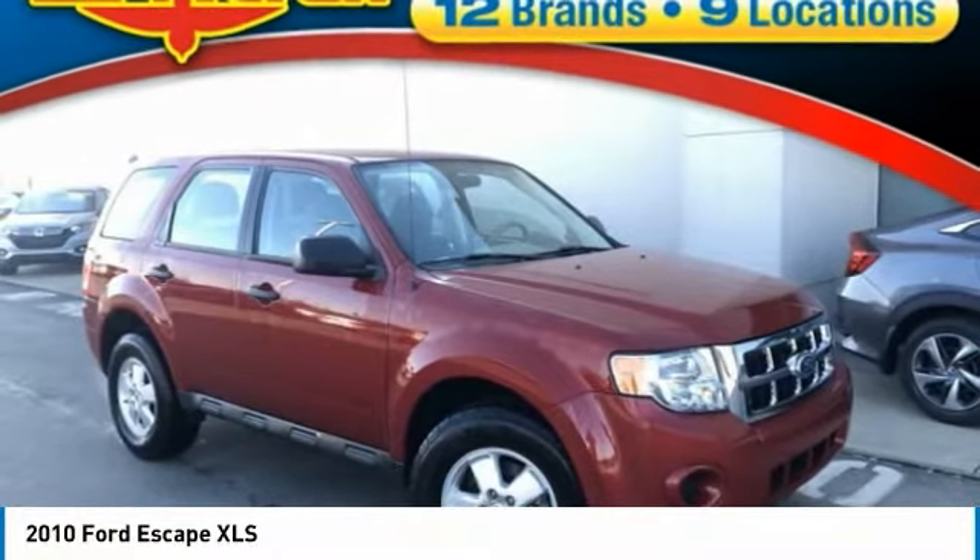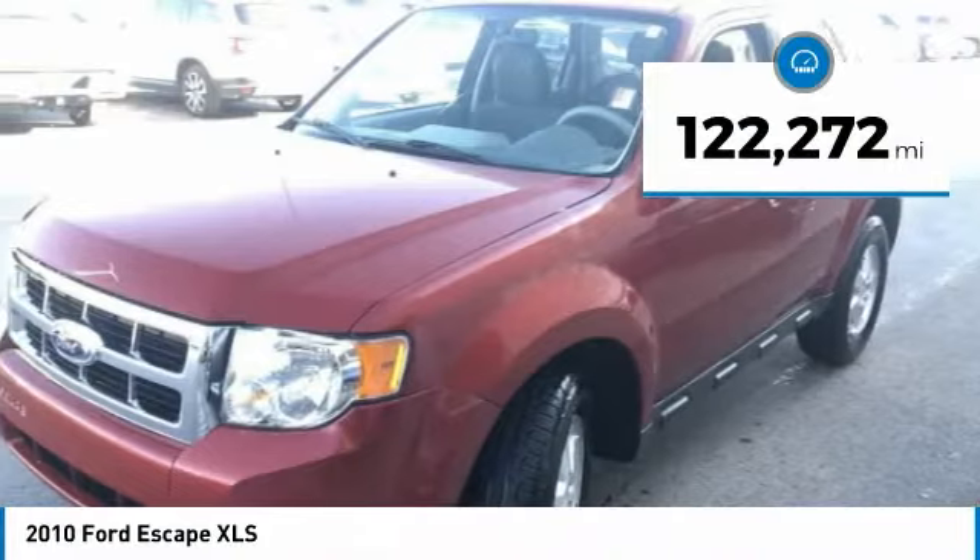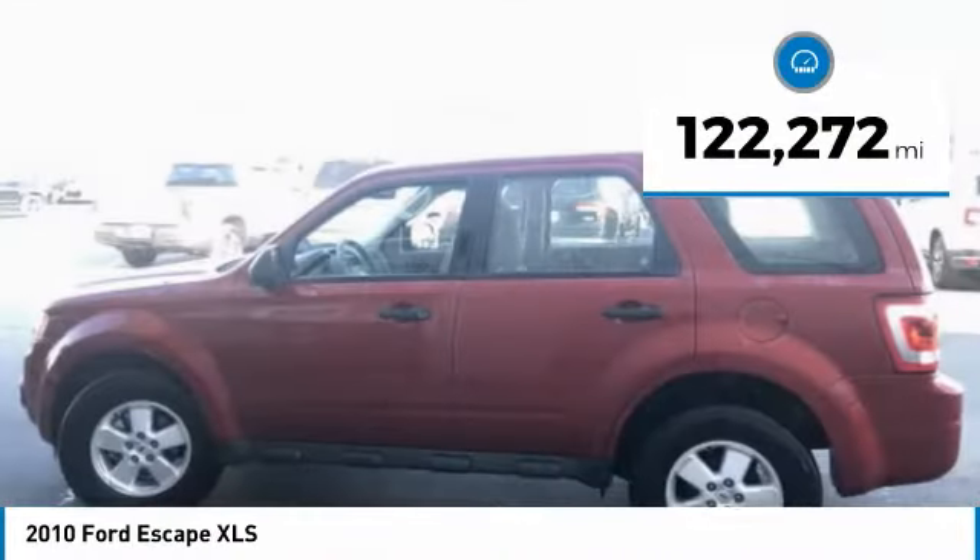Gas engines flex, tow, sip, and go with Ford Escape. This vehicle has less than 125,000 miles.